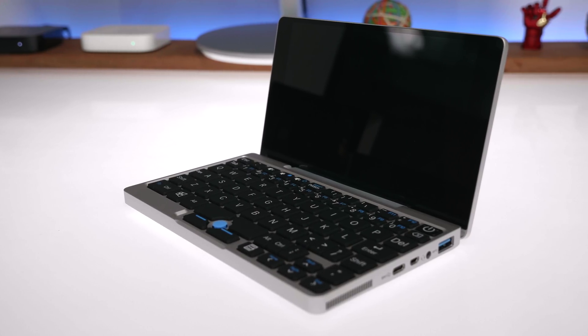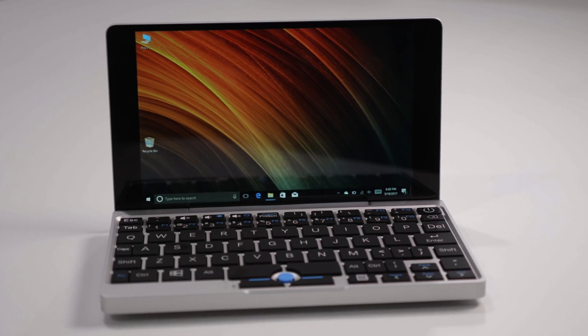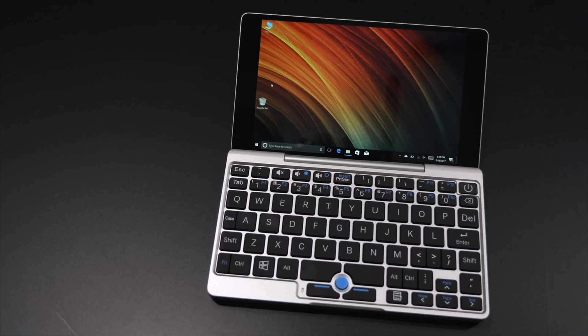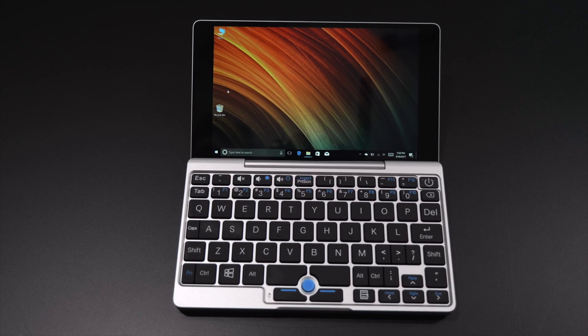That being said, if you're looking for something more high-end in terms of graphics or performance, the GPD may not be the laptop for you. For 30,000 rupees you can get a lot more — you could even build a custom PC with slightly more performance. But this is an all-in-one package giving you a full Windows PC installation in a compact little form factor.